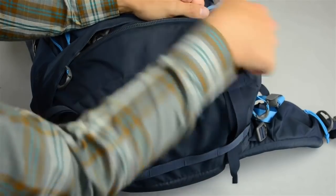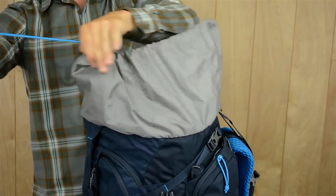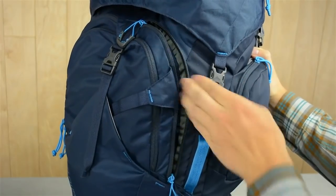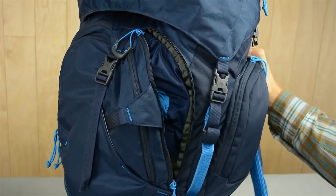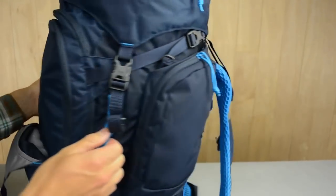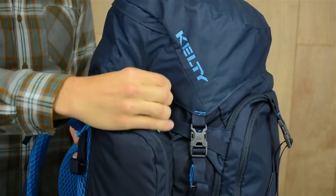First off, a separate sleeping bag compartment gets the packing process started. From here, easily pack clothes and gear with the top-loading design. This panel access zipper allows you to get anything PJ might bury during the hustle of packing up in the morning. The front organizer pocket and zippered side pockets keep small items sorted.